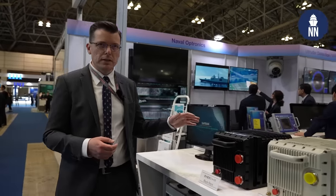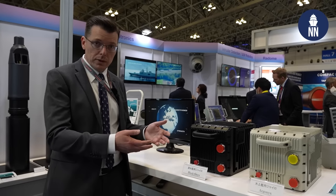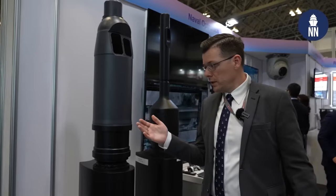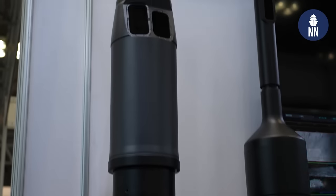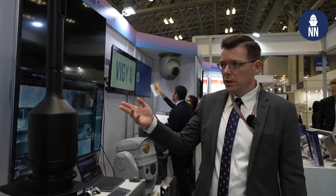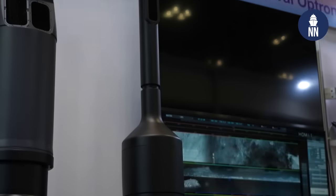Safran is also showcasing its INS — inertial navigation systems. They are pitching the Black Onyx, a very advanced INS for submarine applications. Safran is also known for its optronic masts — surveillance and attack masts. These are fitted on board the Barracuda-type SSN of the French Navy, the upgrade of the SSBNs and future SSBNs of the French Navy, the A-26 in Sweden, and the KSS-3 in South Korea.